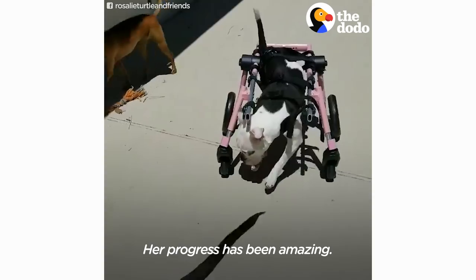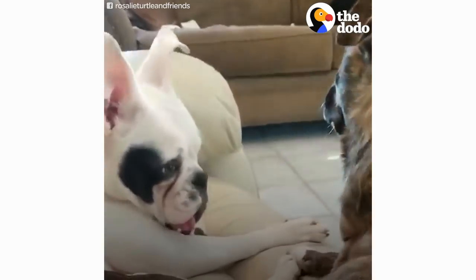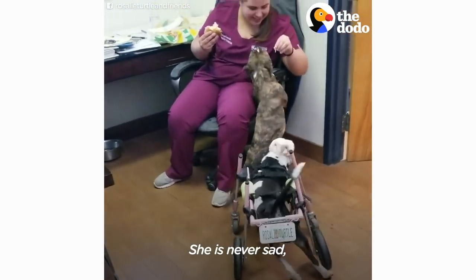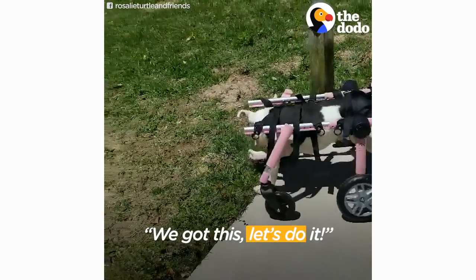Her progress has been amazing. Now she's sitting up — she couldn't do that at all as a puppy. And she's determined. Nothing holds her back. She is never sad, never frustrated. Anything I put her through, she's like, 'We've got this, let's do it.' She is special.